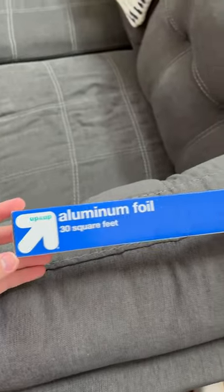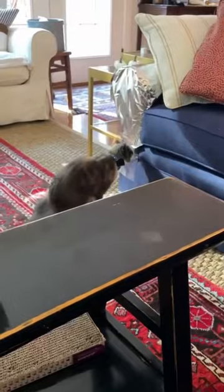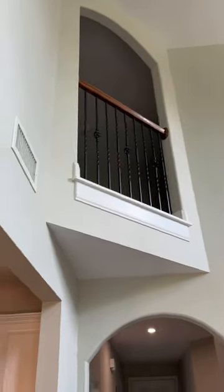Today I'm going to be testing the myth that cats hate aluminum foil — you've seen the videos of them freaking out. We're going to get to the bottom of it. His favorite spot is upstairs and the only way to come down is right here, so we're going to cover this whole pathway with aluminum foil so when he comes down, it's going to be put to the test.